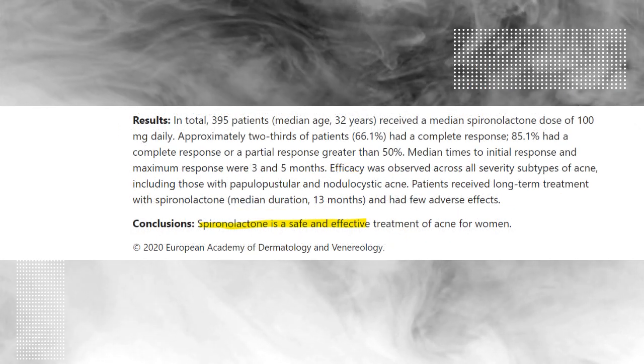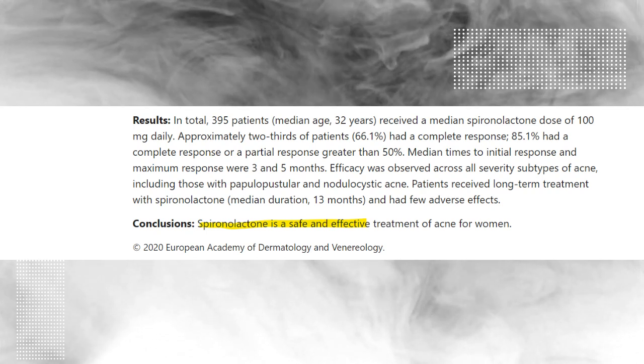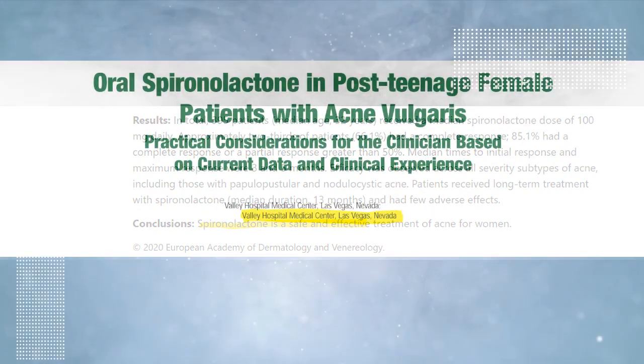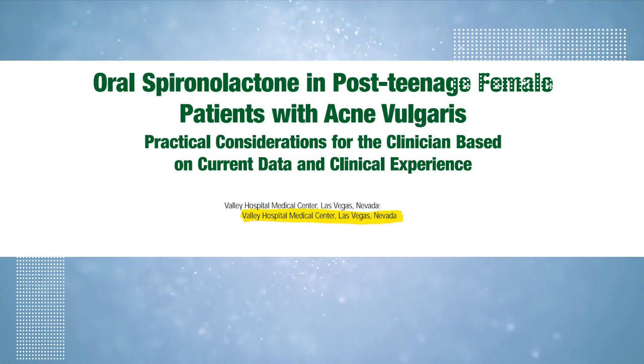Finally, they concluded that spironolactone is a very good treatment for acne. There was another study done in Las Vegas in 2012 that also concluded the use of spironolactone to be safe and effective for treatment of acne.